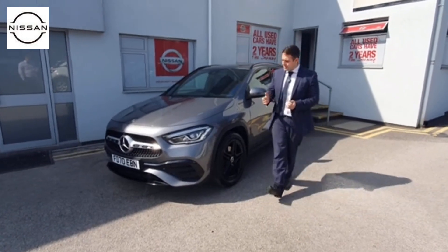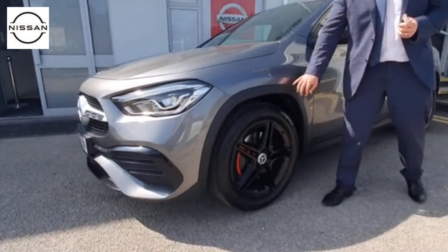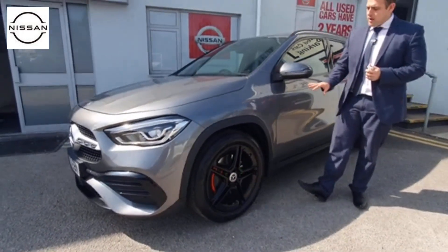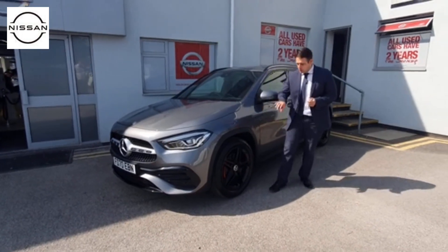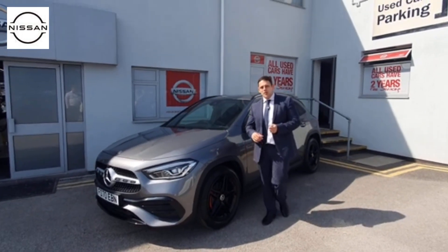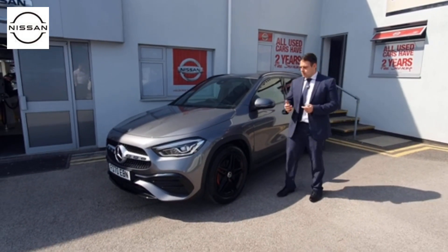As you can see, with it being the GLA you get these huge wheel arches finished in plastic, so if you do damage those it's going to be nice and cheap to repair or replace. This car has got 19-inch wheels, but with huge chunky fat tyres which give it a really nice comfortable driving position on the road, absorbing all those lumps and bumps.